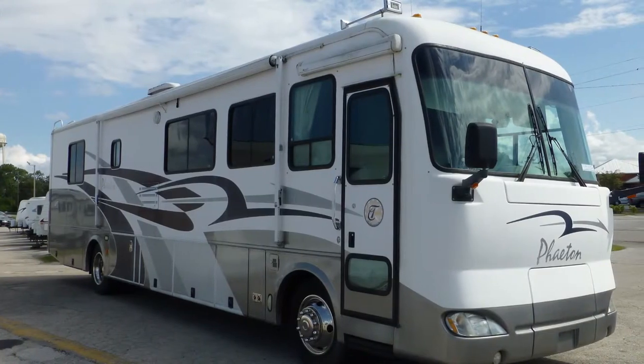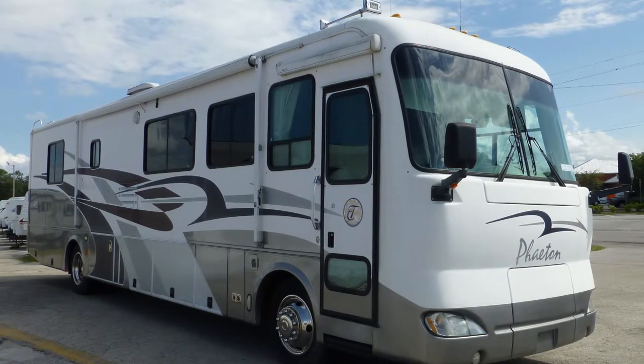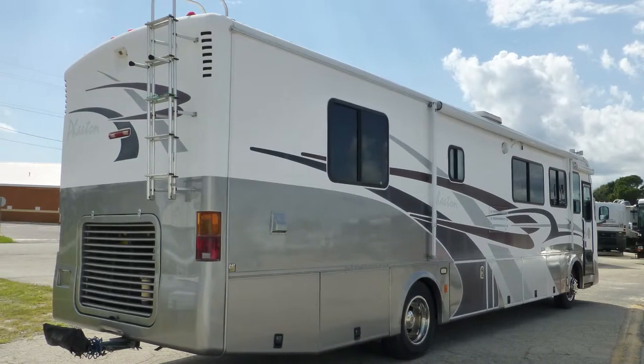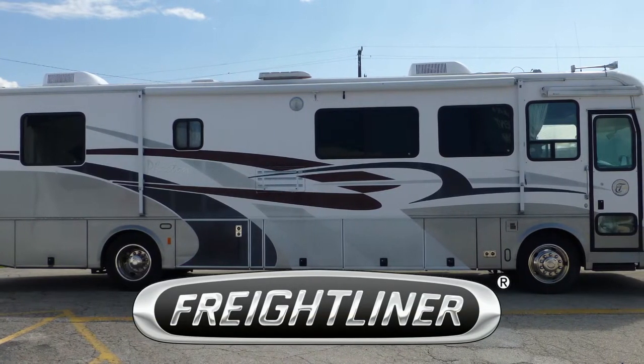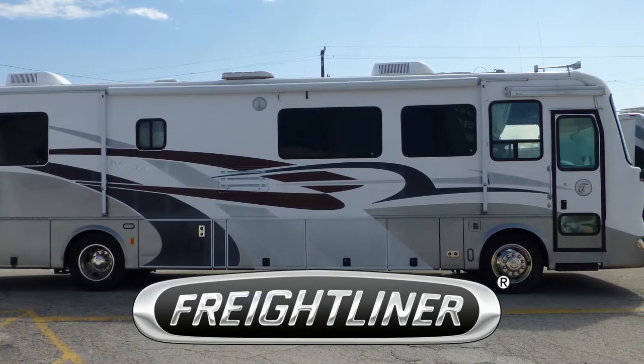The luster of the full body paint will steal your heart away. The exterior is in excellent condition, has an outstanding lustrous appearance, and shows very little signs of wear and tear. Built on a Freightliner chassis, this coach uses airbag and shock absorber suspension to deliver a very smooth and adjustable ride.